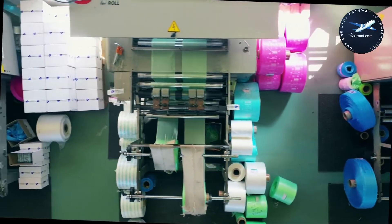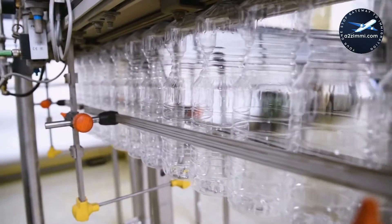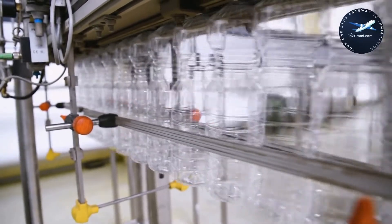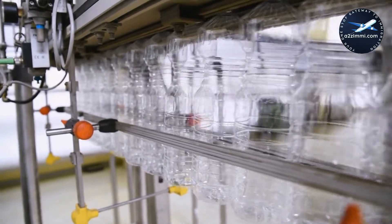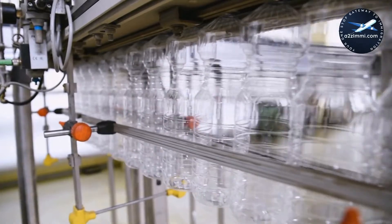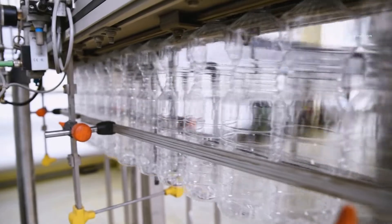If you are a plastic products assembler, finisher and inspector and willing to work and settle in Canada, then this video is a must-watch for you. In this video, we will provide you with precise, accurate, and most important employment-related information regarding this profile.